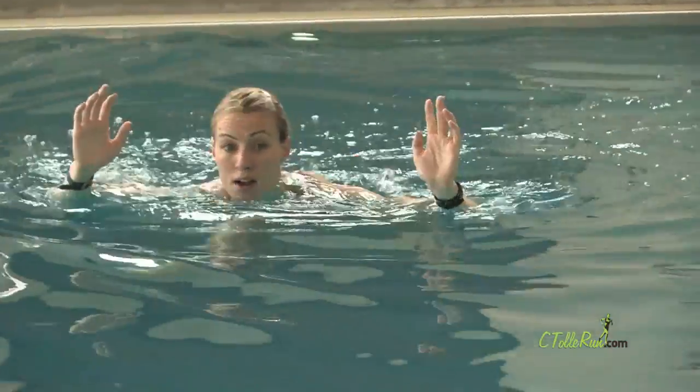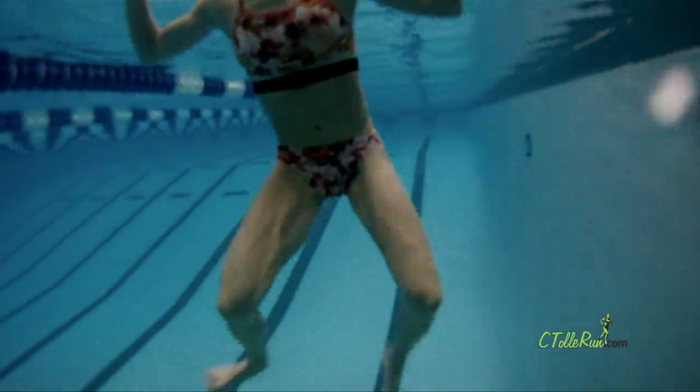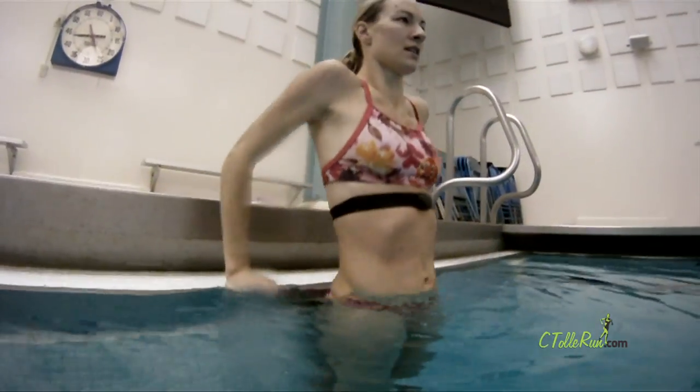People might think I'm a dork in the deep end when I have no hands, but it does get your heart rate up, so give it a try. If you really want to get after it, you can do some push-ups or dips on the side of the pool.